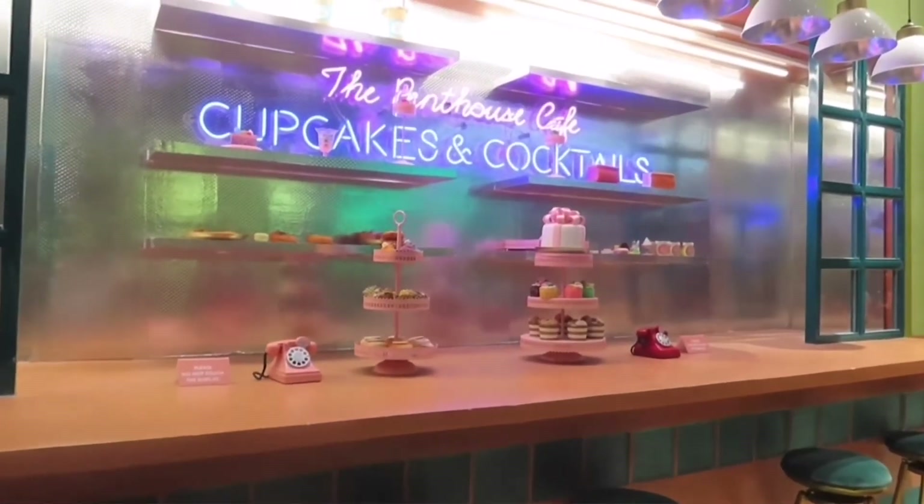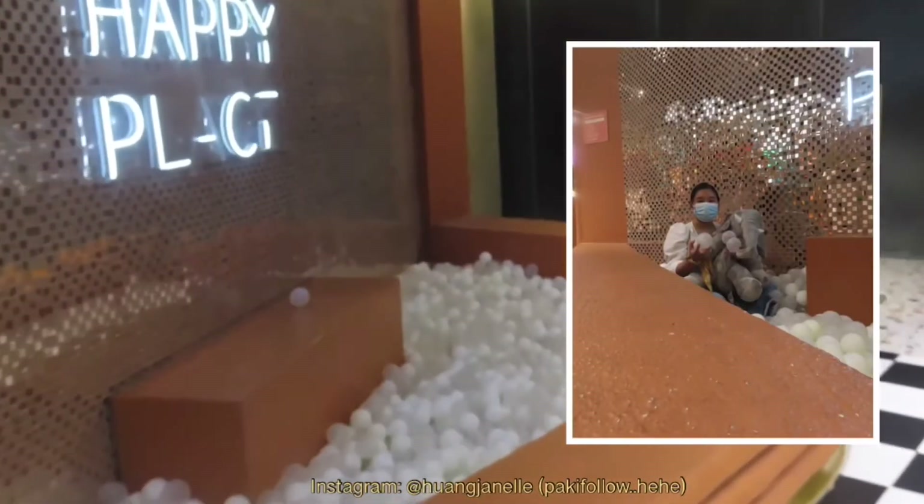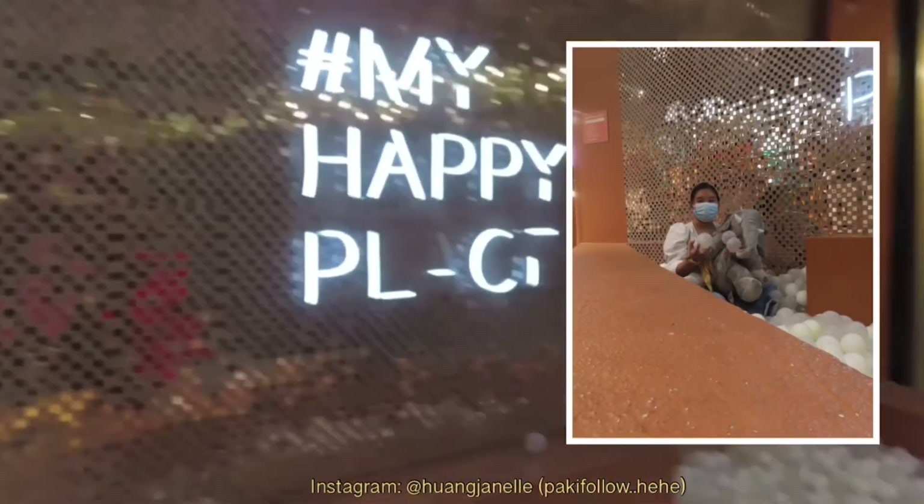After eating, we just went around the mall. The mall was about to close anyway, so we just went back home after that.